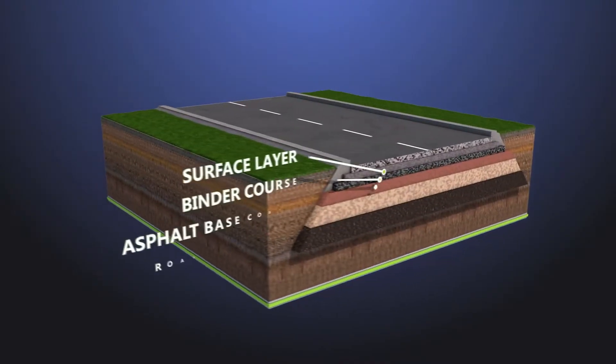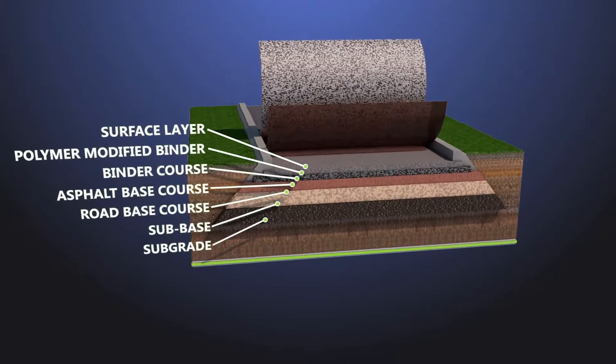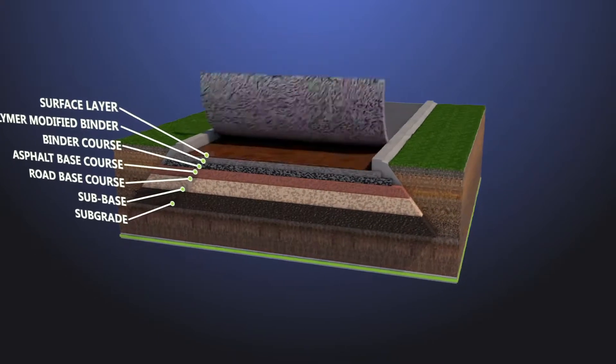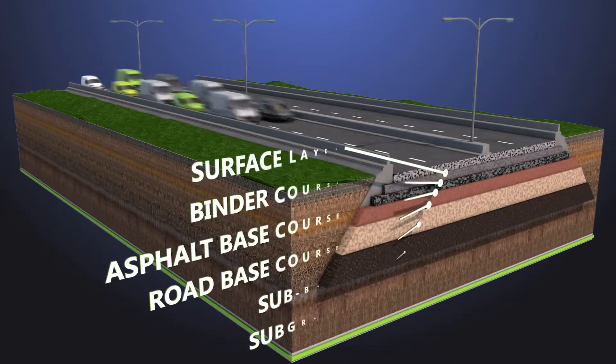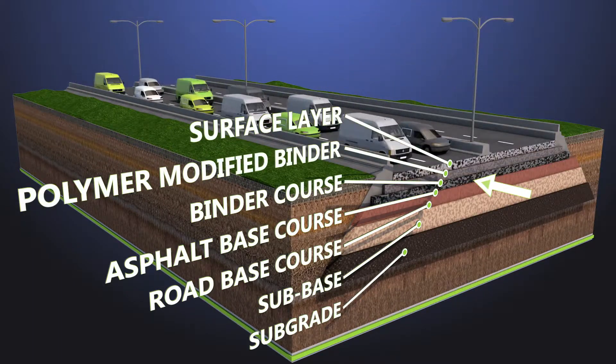Bond Coating provides a thin adhesive film of polymer-modified binder between the layers of road construction. Modern designs enable asphalt layers to be laid thinner than in the past. Bond Coating reduces the risk of slippage between layers and distributes traffic stresses uniformly.